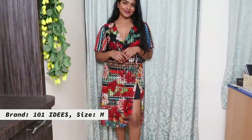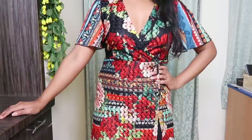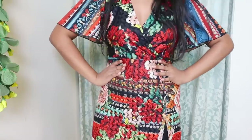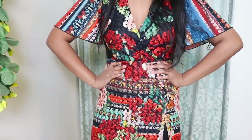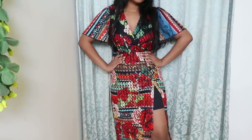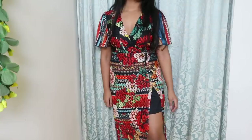This is a floral print lace detail midi dress and I absolutely love the print and the way it fits and hugs my body. I also like the style of the sleeves — it has butterfly sleeves, and I'm a sucker for butterfly sleeve dresses and tops. I think they look good on my body type. One detail I especially liked about this dress is that it has a high slit at the bottom where you can see the lining of the dress.